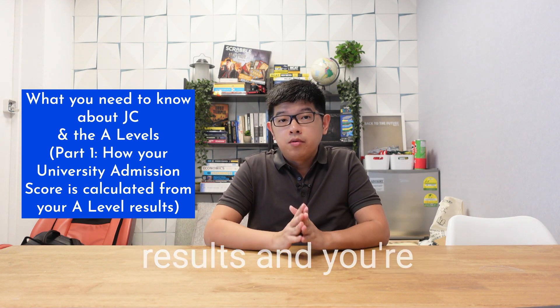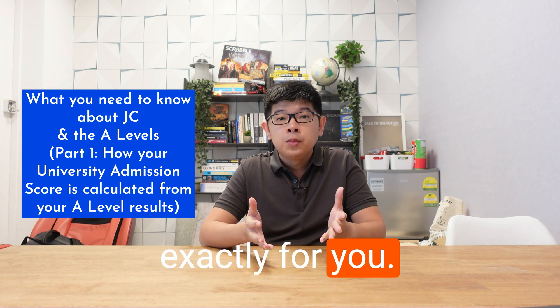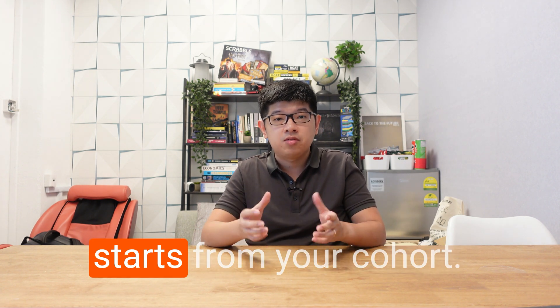Hi, if you have just received your O-level results and you're waiting to go to JC or you're keen to go to JC, then this video is designed exactly for you. What I'm going to be talking about in this video is the new university admission scoring system that starts from your cohort.